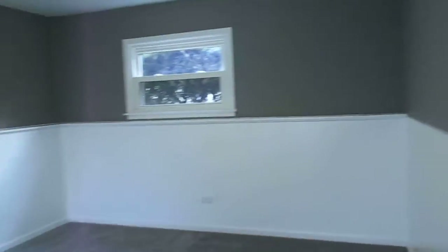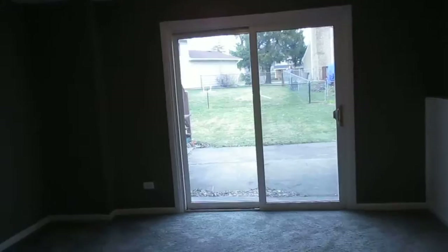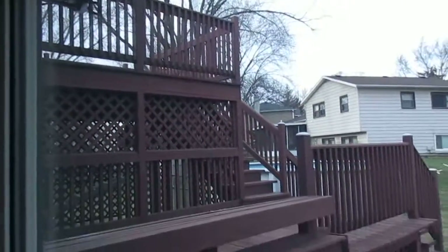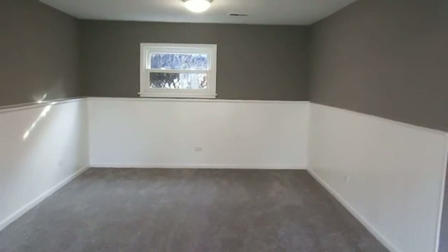And finally, the lower level family room — carpeted. We've got a sliding patio door that leads to a little concrete patio and the backyard. As I had promised, the deck is multi-level. And that's going to do it for 294 University Drive in Buffalo Grove.